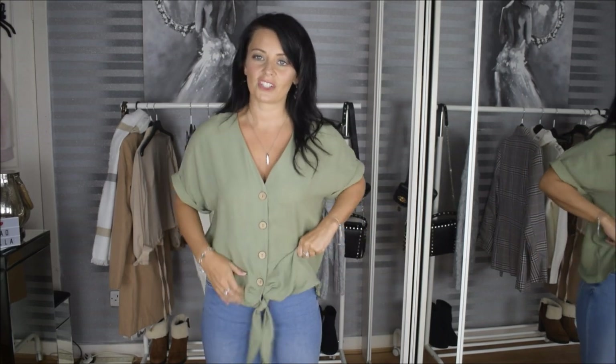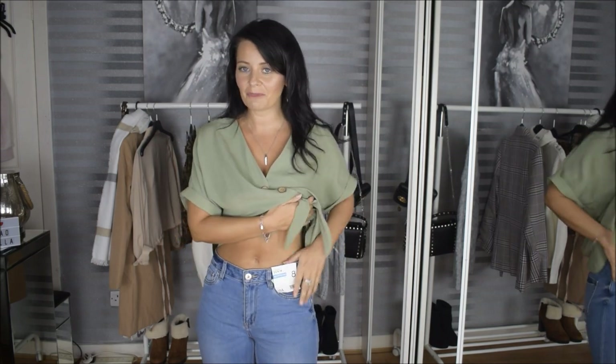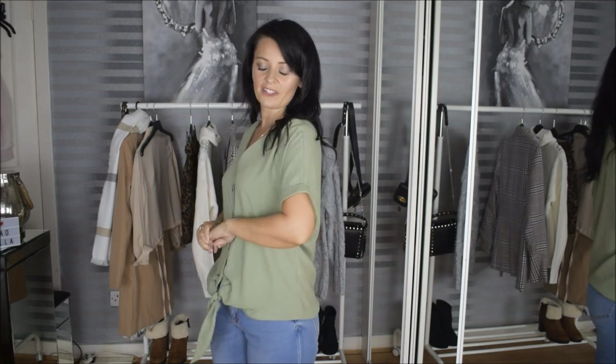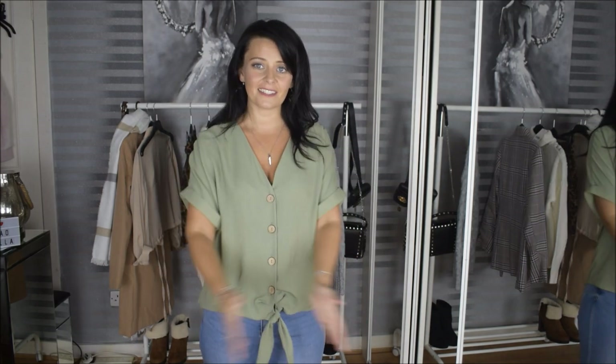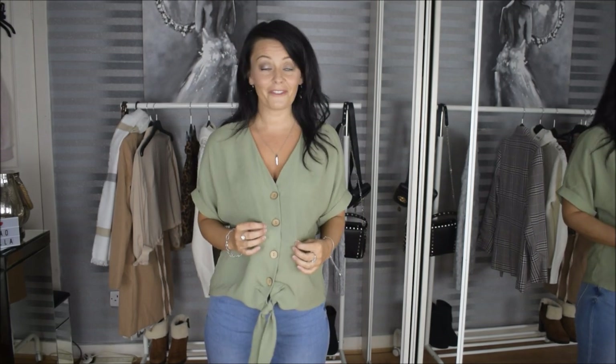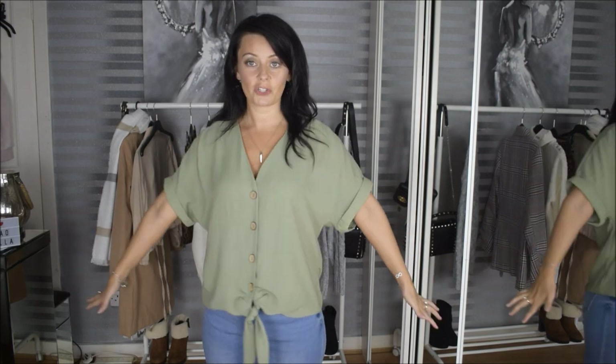I'm totally pulling these jeans up but I'm still really loving them even though they are quite big. I wish this top was a winner but instead it is a total fail. Love the colour, love the material — unfortunately the size is such a bummer.